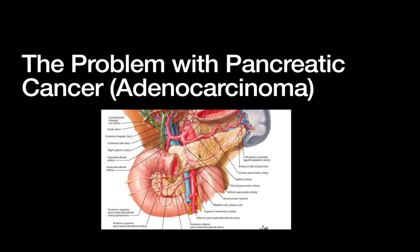What this means is: one, there's no real good surveillance. You can't just do a scope like a colonoscopy to look at the pancreas. You can't easily get some tissue from the pancreas anytime you might want to. And there's not a lot of symptoms that happen until the pancreatic cancer has had time to grow and spread into one of these surrounding structures that has caused some symptoms.